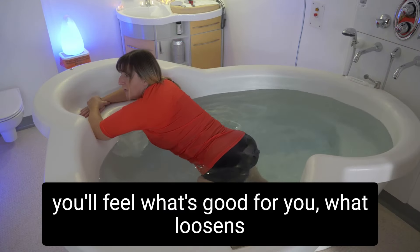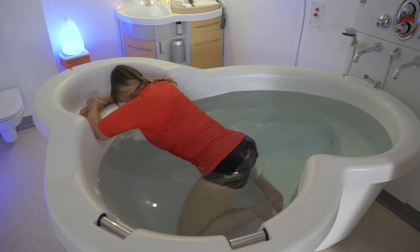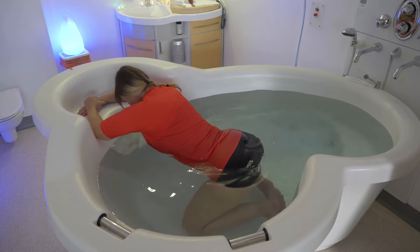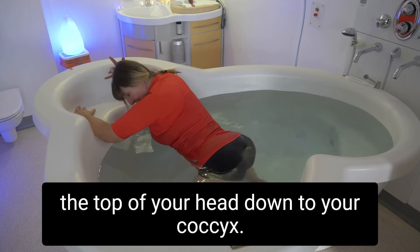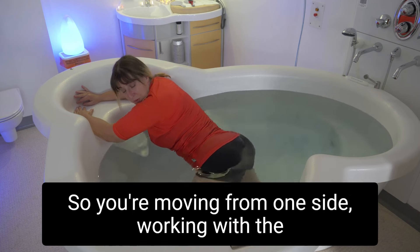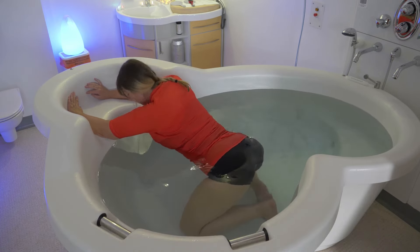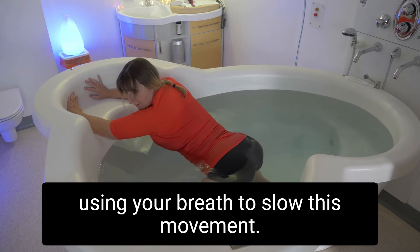You'll feel what's good for you, what loosens the lower back and opens the pelvis. You could do a figure of eight or a little smiley emoji face movement from side to side. By using this side to side movement you're working from the top of your head down to your coccyx — as if wagging your tail — moving from one side to the other, top to tail, using your breath to flow this movement.